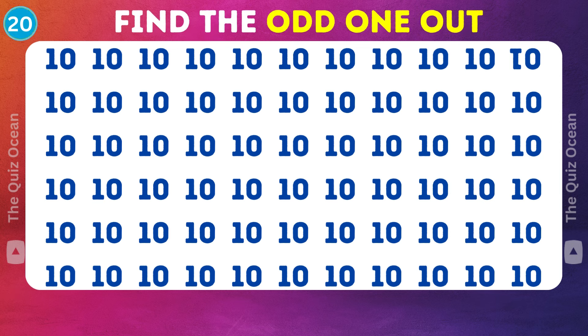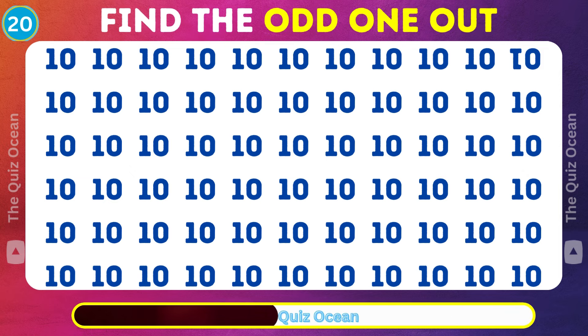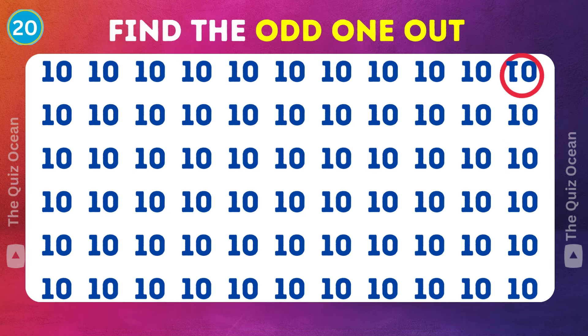The adventure continues. A unique challenge awaits. Which is the odd one? You're doing fantastic.